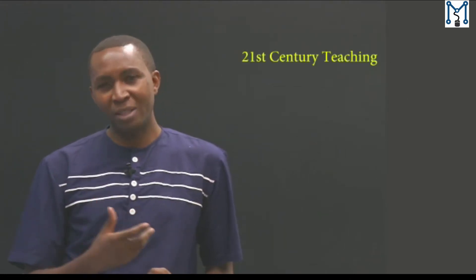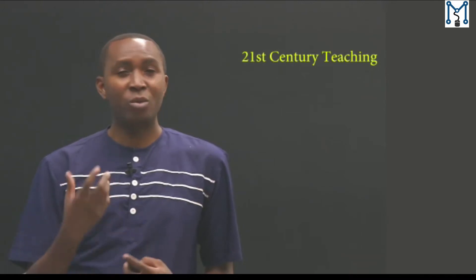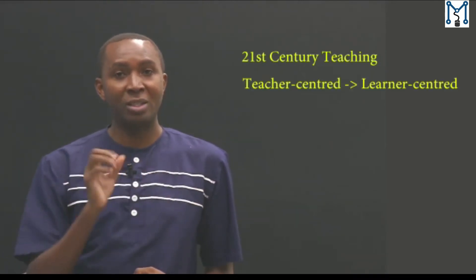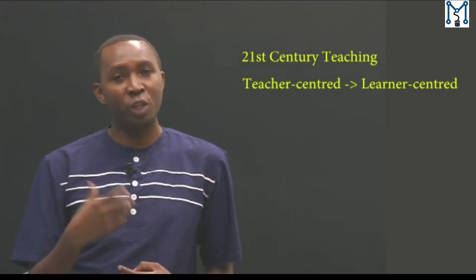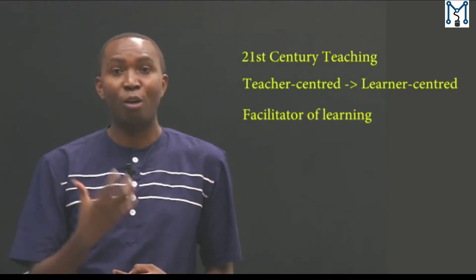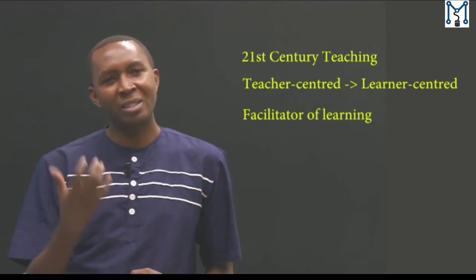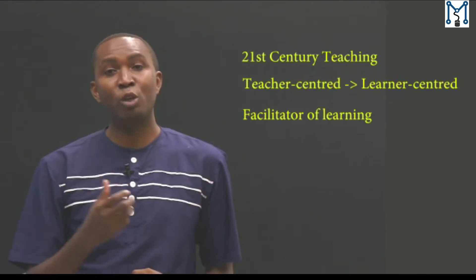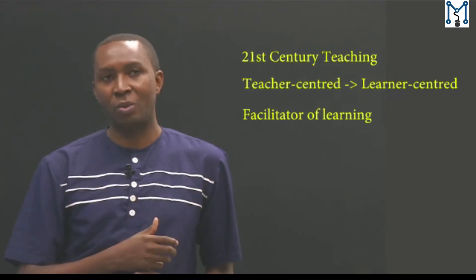In the 21st century type of teaching, there are many transformations that require teachers to change from teacher-centeredness to learner-centeredness, where the teacher now becomes the facilitator of the learning process. This starts from the skills we want students to acquire, how they get them, and how they will benefit in the process of learning.